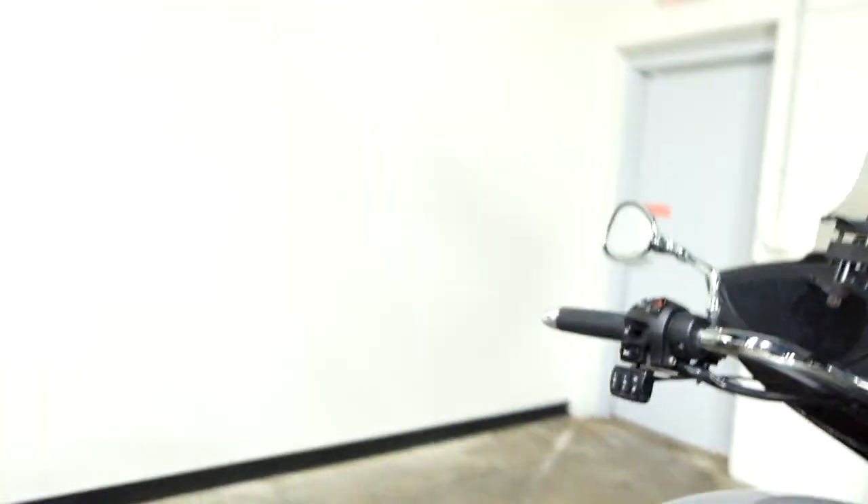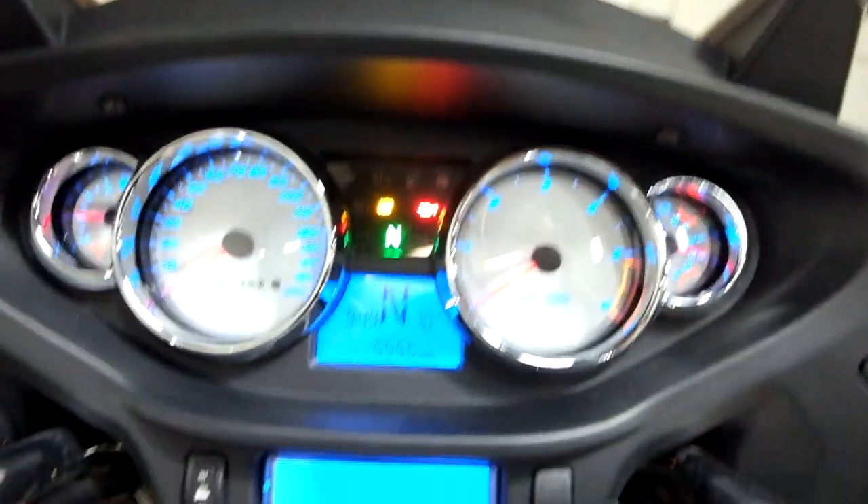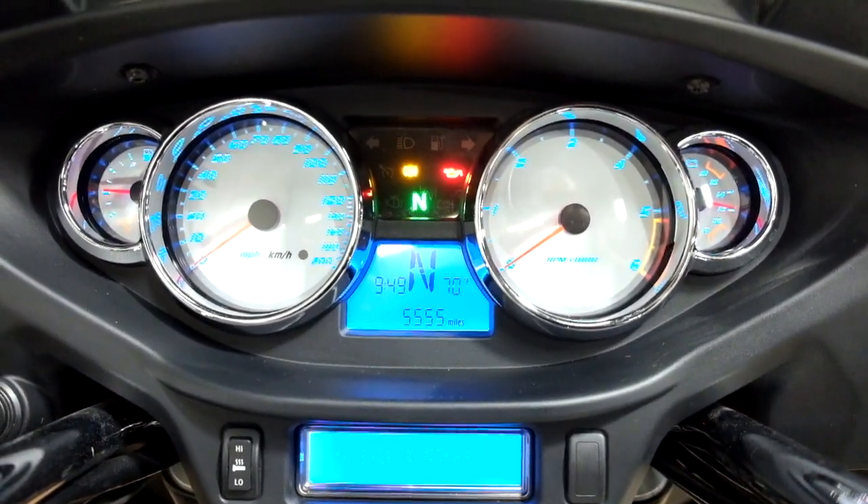Show you those miles now. 55 — 5,500 is what's on it.